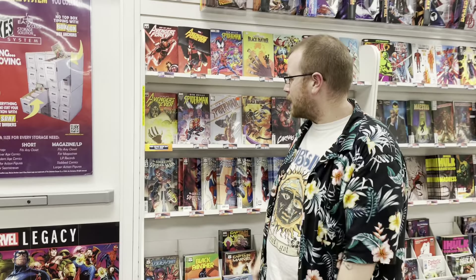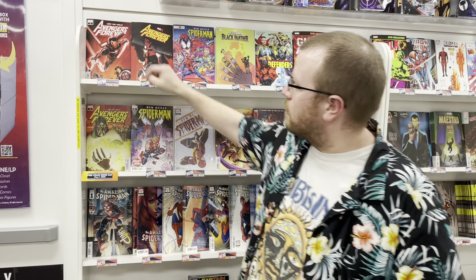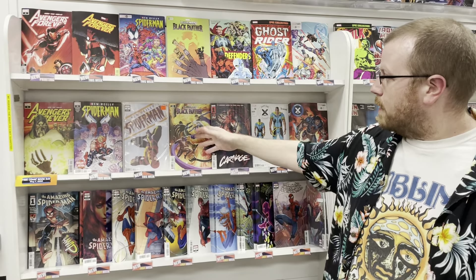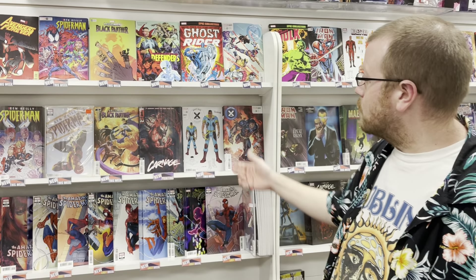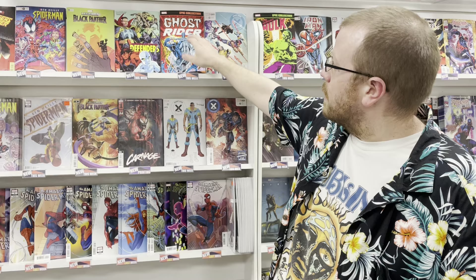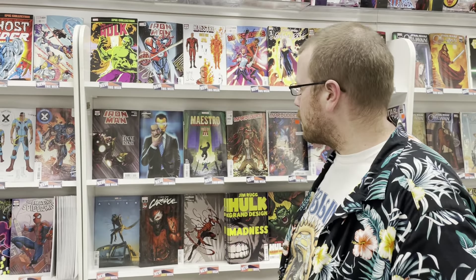Starting off here in Marvel, we're looking at Avengers Forever issue number five, Ben Reilly issue number four. We have a later printing of Avengers Forever number four right there. We also have Legends Black Panther issue number four. We have a second printing of Carnage issue number one. Giant Size X-Men Thunderbird came out this week, pretty cool. We have the epic collection for Ghost Rider up top, Iron Man issue number 19, and another epic collection for the Incredible Hulk.